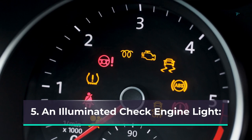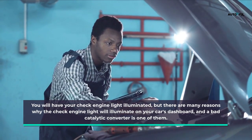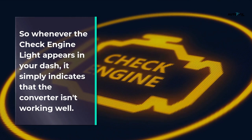Symptom 5: An illuminated check engine light. There are many reasons why the check engine light will illuminate on your car's dashboard, and a bad catalytic converter is one of them. Whenever the check engine light appears on your dash, it can simply indicate that the converter isn't working well.